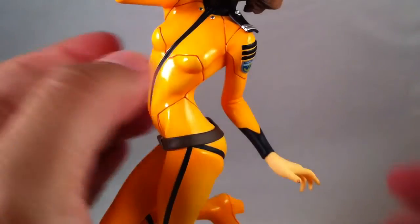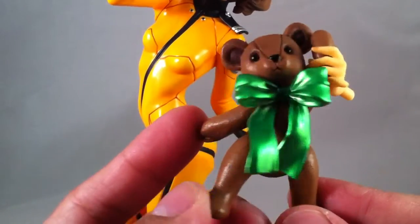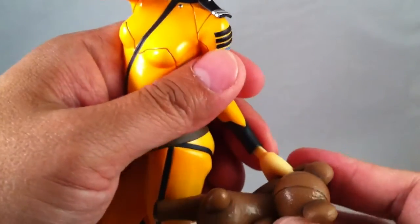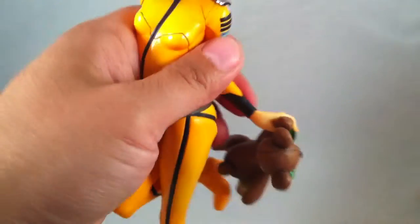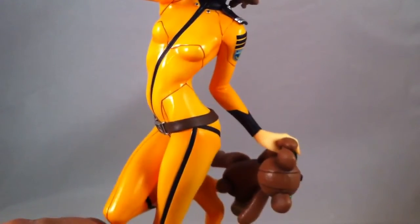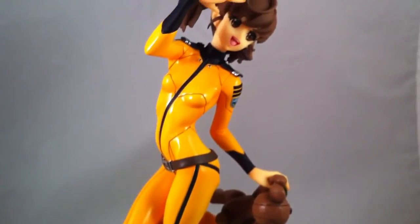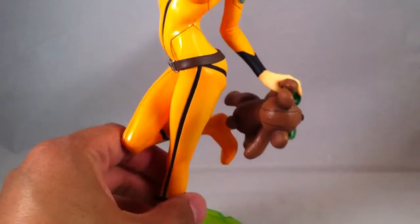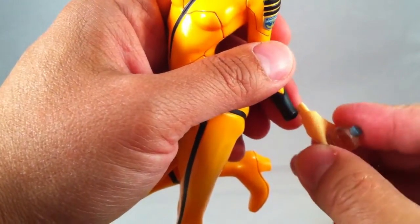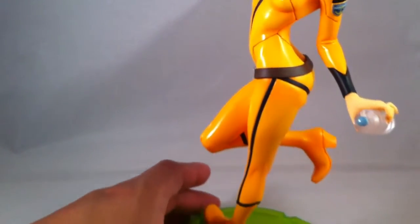Misaki comes with a couple of variants for her left hand. The first is a teddy bear that plugs into her left hand. There's also a water bottle — she's running through the halls with a water bottle in her hand.